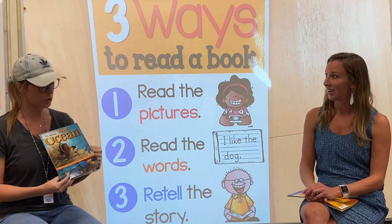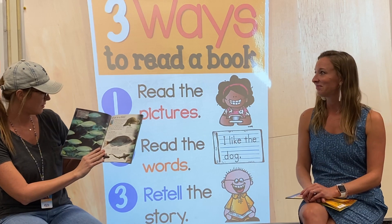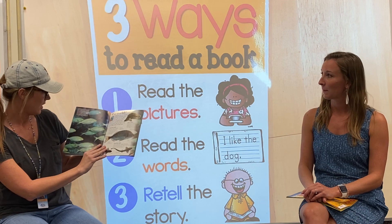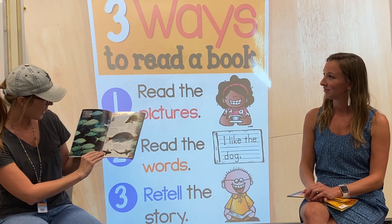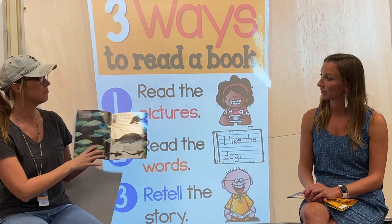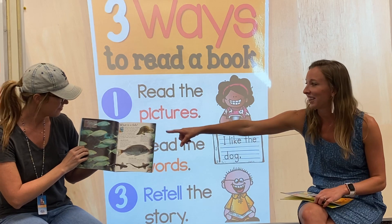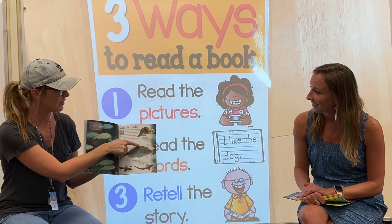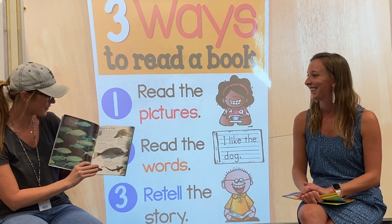I have this book called Ocean — it's about the ocean. I love the ocean. And if I open this page, I see a lot of fish. I see that they're swimming in the ocean. I see that some of them have spots, some of them are long, some of them have stripes. And that one looks kind of funny. Look at his fin on the top — it's way bigger than this guy's fin. Yeah, you can learn a lot just by looking at the pictures.